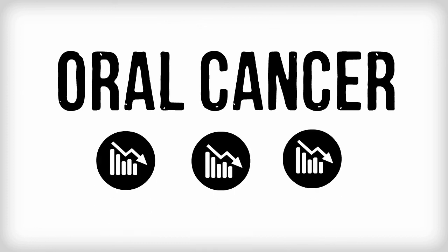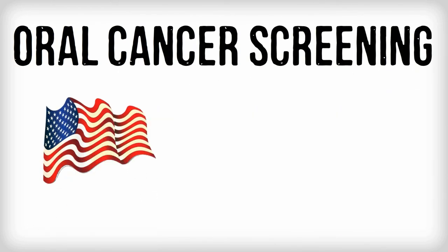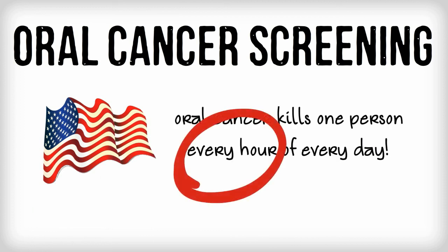However, oral cancer is the only cancer that has not increased its survival rate, because if a dentist screens for oral cancer, it is typically done with a standard white light. If the cancer is found using white light, the cancer is usually in its later stages, where treatment is much more difficult.